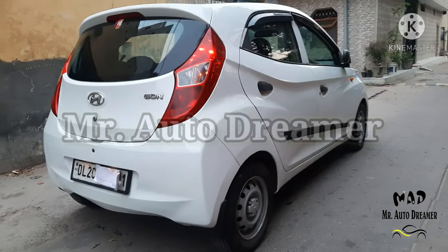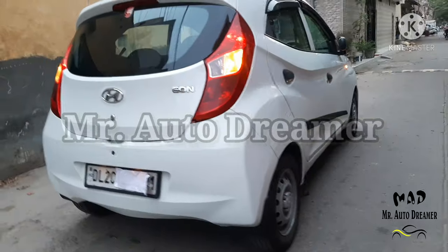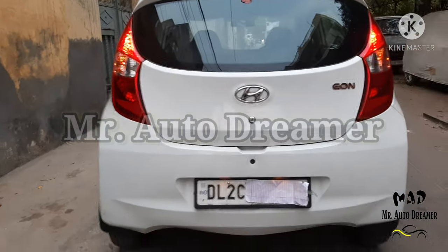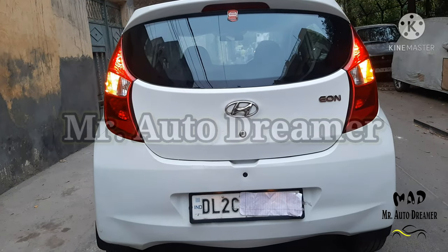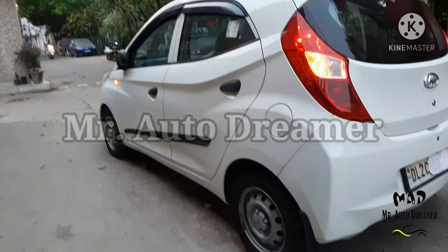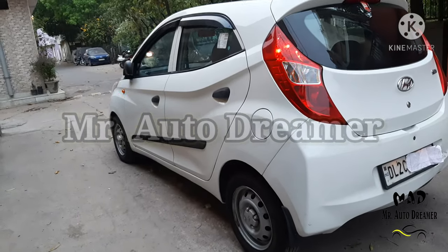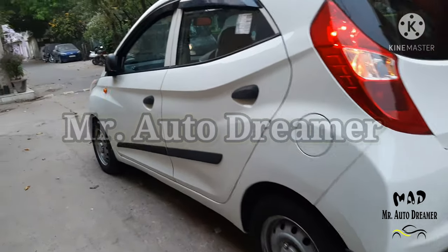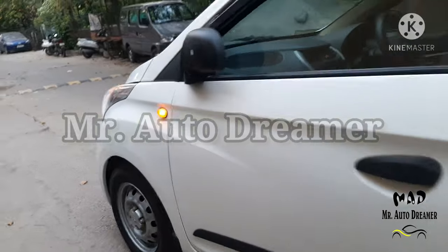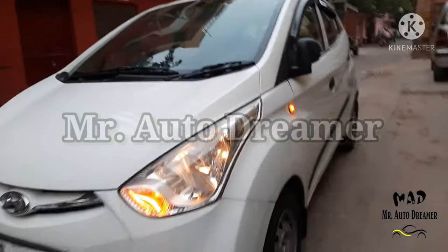Today we have the Hyundai EON Aera Plus 2017 model, white color, fuel type is petrol. The car is Delhi registered and driven only 8,000 km with service record. The car is single owner. Dimensions are 3495 mm length, 1550 mm width and 170 mm ground clearance. Let's check out the interior, exterior and specifications of the Hyundai EON Aera Plus.